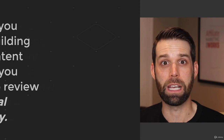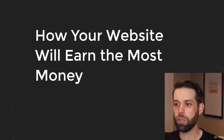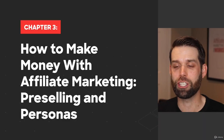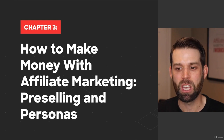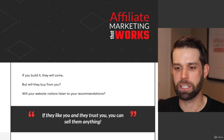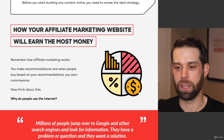This video is really all about how your website will earn the most amount of money. In order to get through this video, we're going to refer back to our five-step blueprint, and we're on chapter three right now. I have it open here to chapter three — how to make money with affiliate marketing, pre-selling, and persona. I'm going to scroll down to the section that reads how your affiliate marketing website will earn the most amount of money.